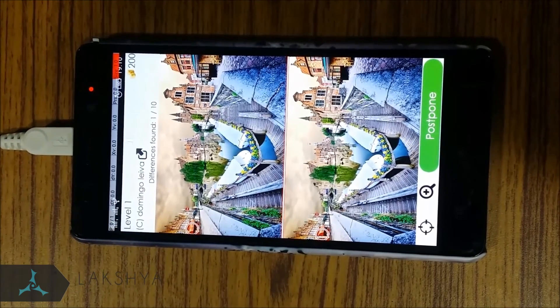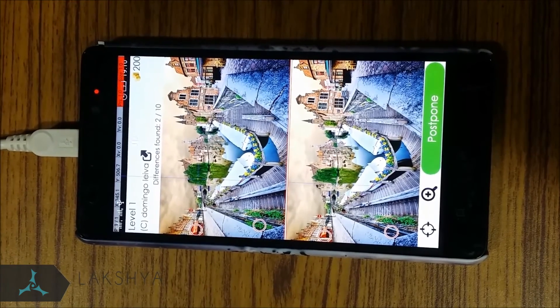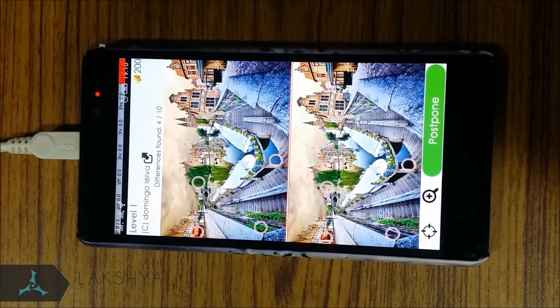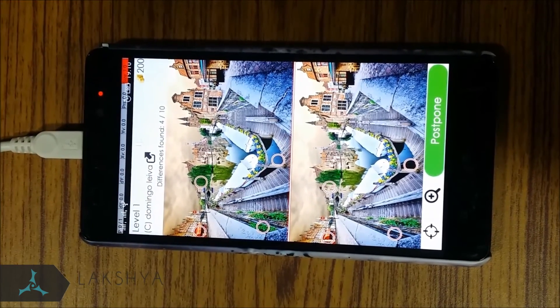Game 3: Find the Differences. In this game, we have to spot the differences between two images. We use image processing to extract and subtract both the images. Wherever we find a significant difference, we simulate a touch.